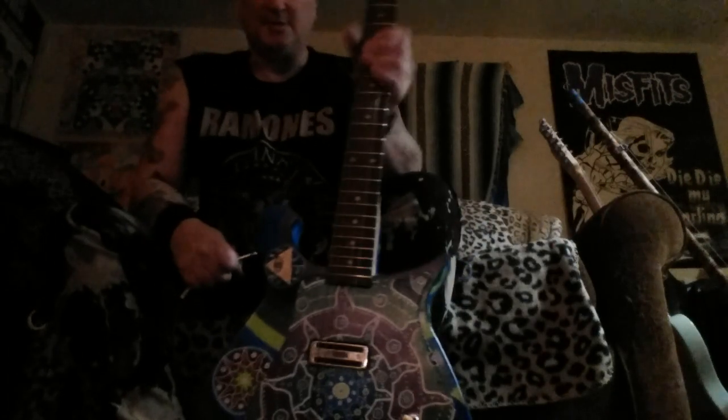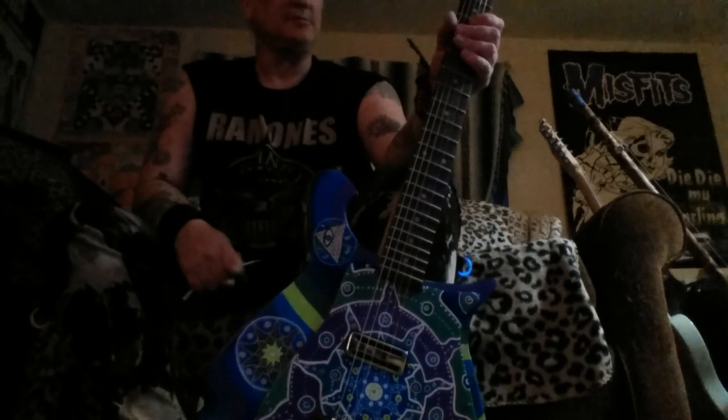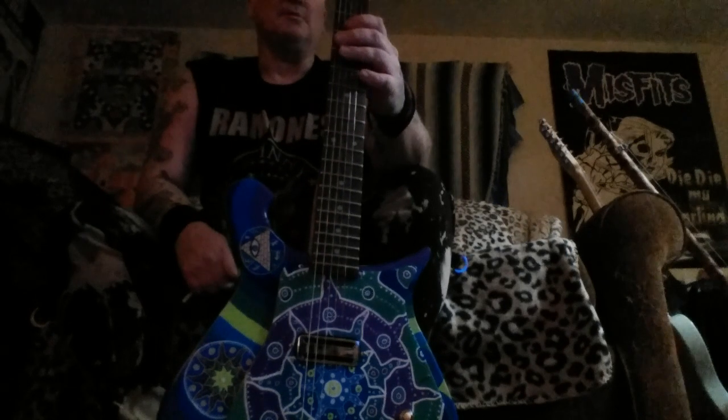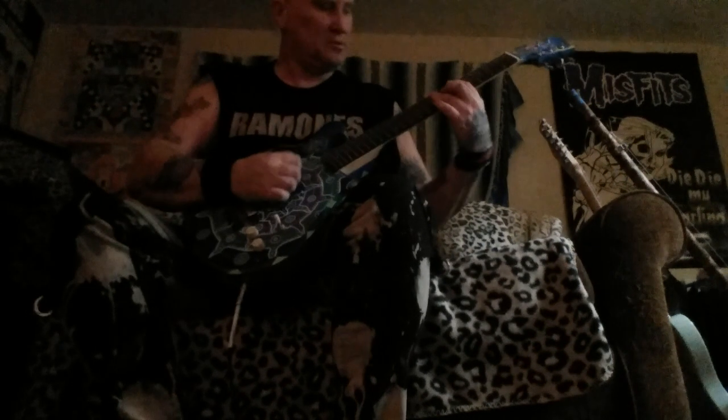Here's another guitar I made based on a Rickenbacker. I call it the Psych-Out Backer. I did a lot of psychedelic artwork on here. This body is also made of maple — maple body, toaster pickup, and it's a bolt-on neck, same as the other one.